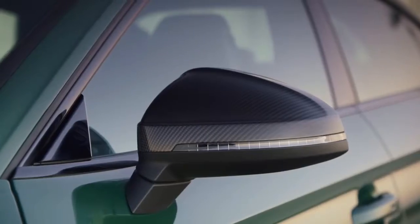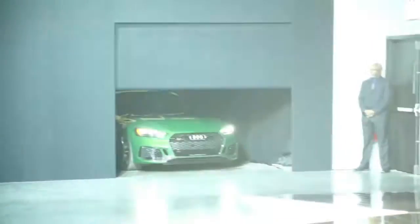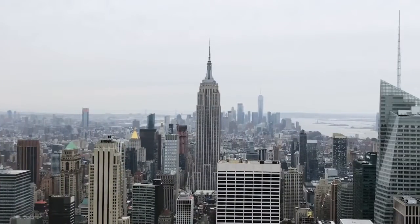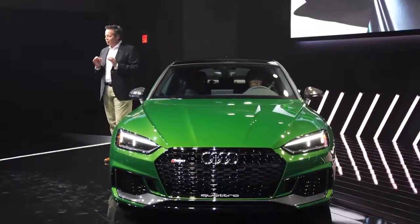Last night was the global debut of the RS5 Sportback. It's important to note we chose New York to do this, which signifies the importance of America. We will be the first market to get the RS5 Sportback before the rest of the world.